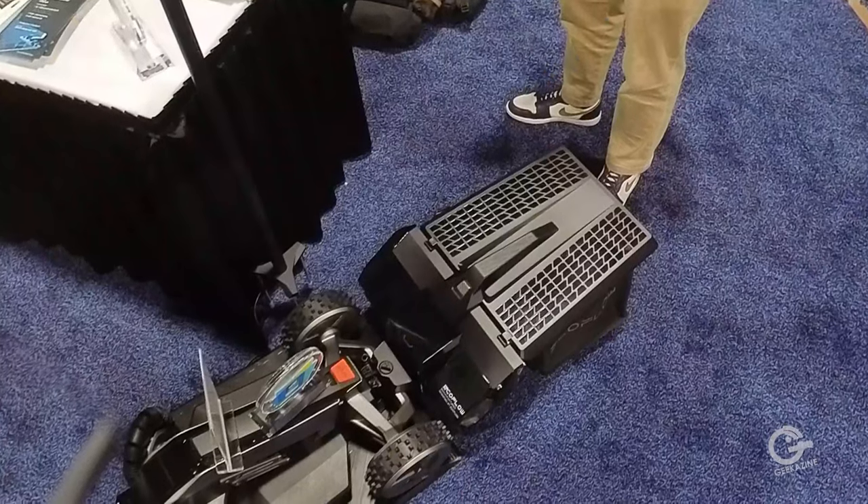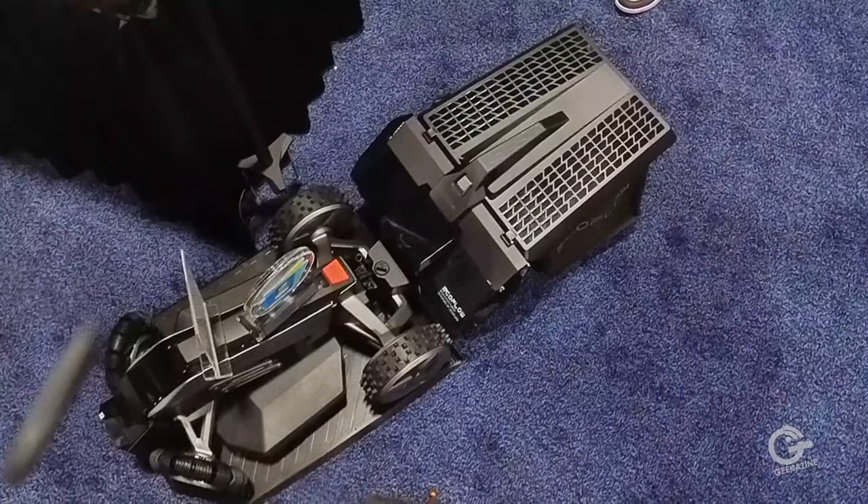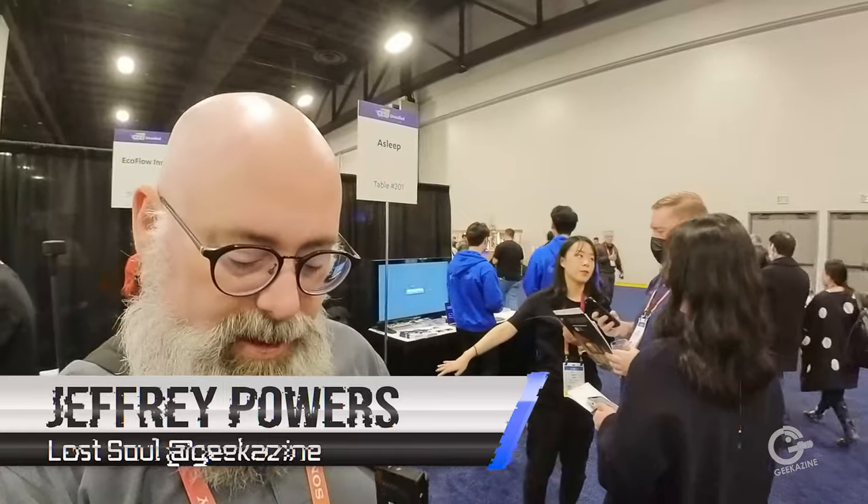Where do people go for more information? www.ecoflow.com — E-C-O-F-L-O-W dot com. A lot of this stuff won't come out till May, but really cool stuff in charging, in keeping cool, and keeping on. The mower weighs about 10 to 15 kilograms, and that plate on the bottom is the charging station — it will drive to its charging station automatically. Jeffrey Powers here from Geekazine. Check everything out at youtube.com/Geekazine — like, subscribe, comment, and hit the bell notifications. Lots of cool stuff, and we're just starting with CES 2023. Geek out and take care.